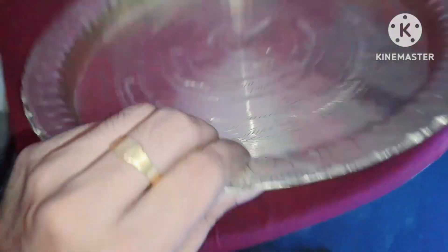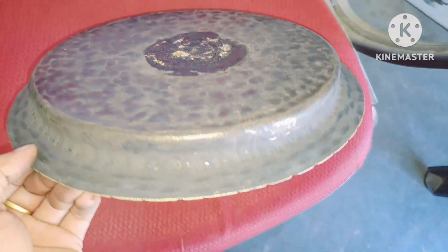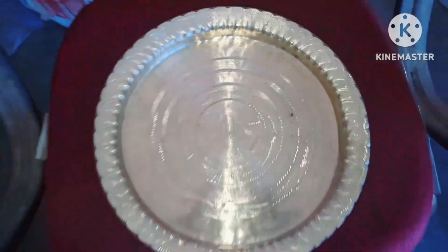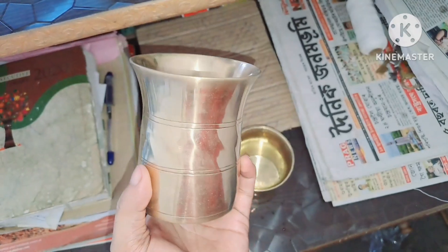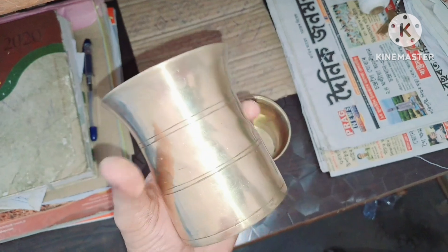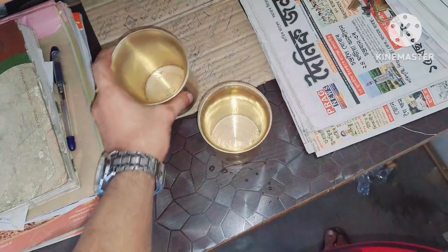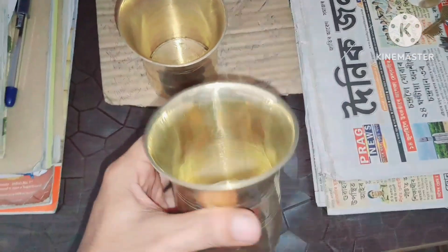We have seen this design here. What we have to look at is the design of this design, which is built in here. A lot of places are called. This glass is a glass of glass. It has a glass of glass.